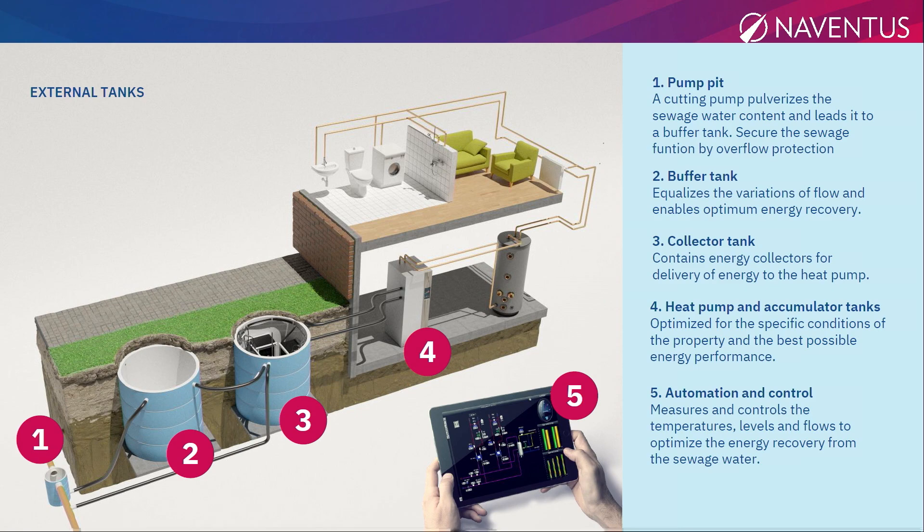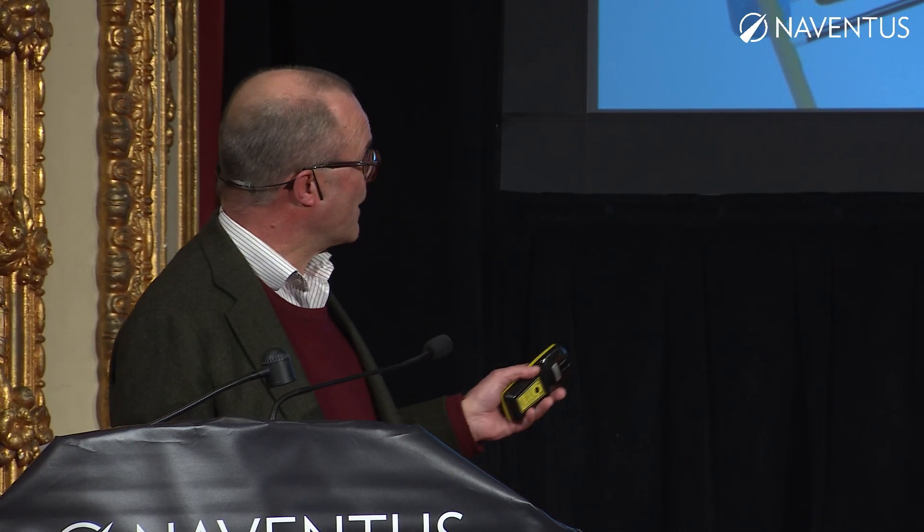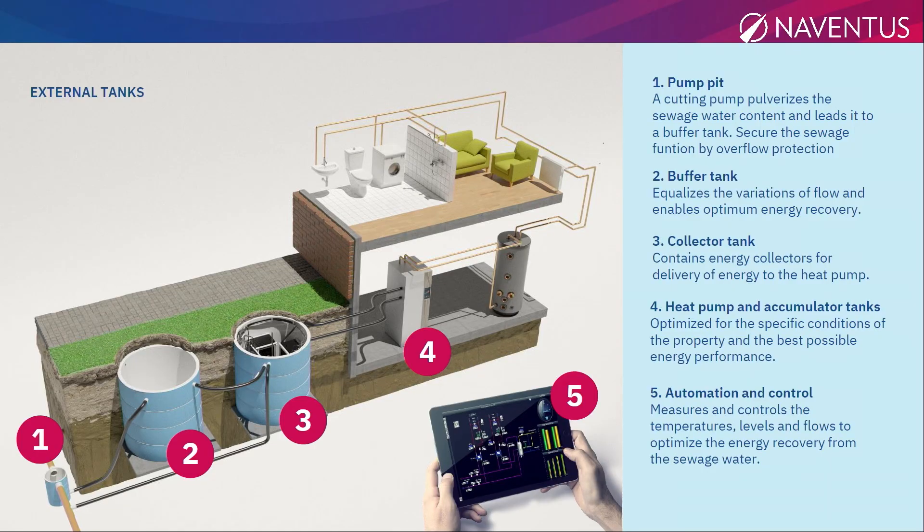Here is where we extract the heat. On average, sewage wastewater from a house has a temperature of 25 degrees Celsius. What we do is decrease the temperature from 25 degrees down to 7 degrees via the heat exchanger. Then the 7-degree wastewater goes out and down to the sewage plant. The heated water goes into almost a traditional heat pump.